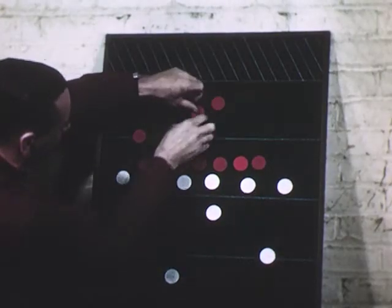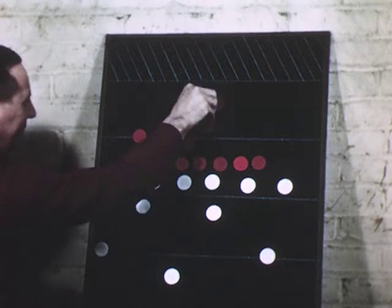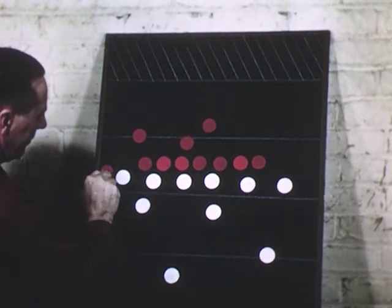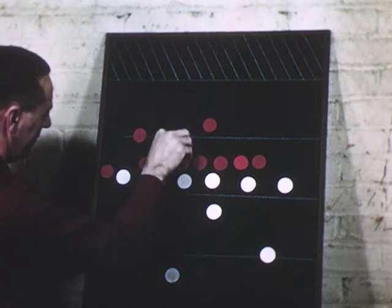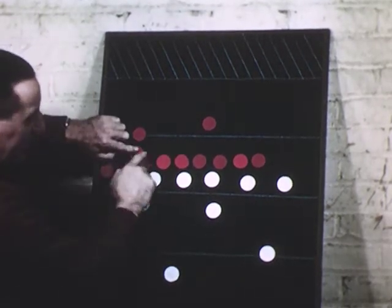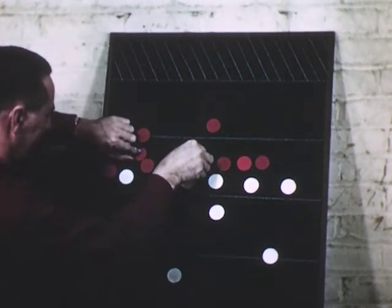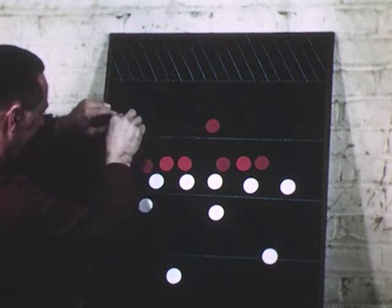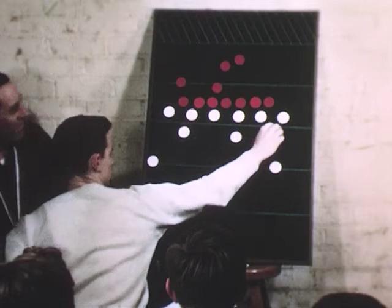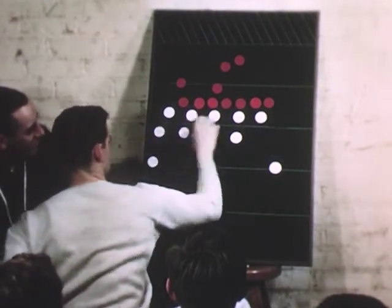In extracurricular activities as well as informal classroom teaching, the felt board is ready to contribute. A successful football season, for example, reflects the previous skull practice sessions that Coach Hayes carried through, in many of which he used the felt board. "Where does the tackle go on this play?" he asks, and Joe's demonstration assures the coach that the play is understood.